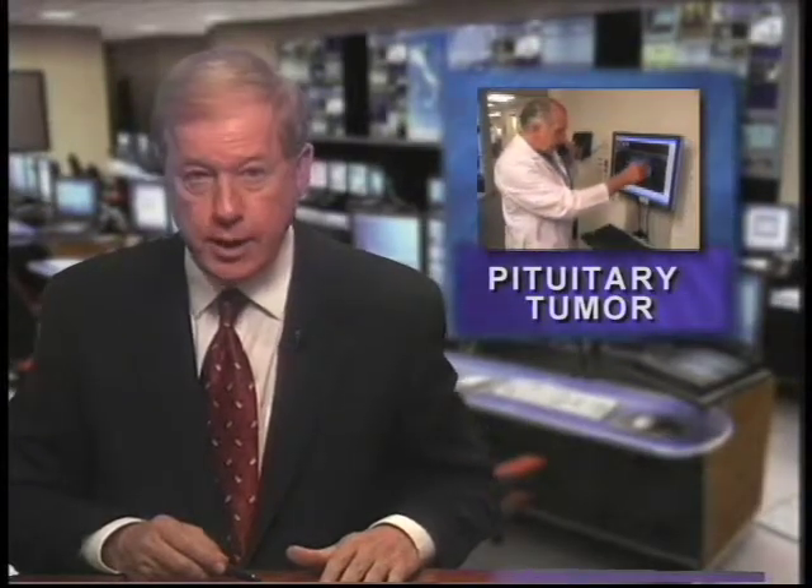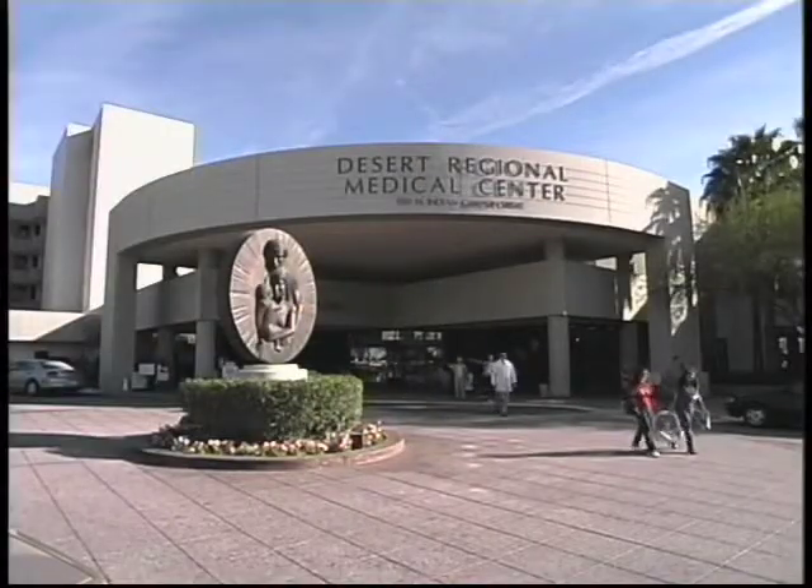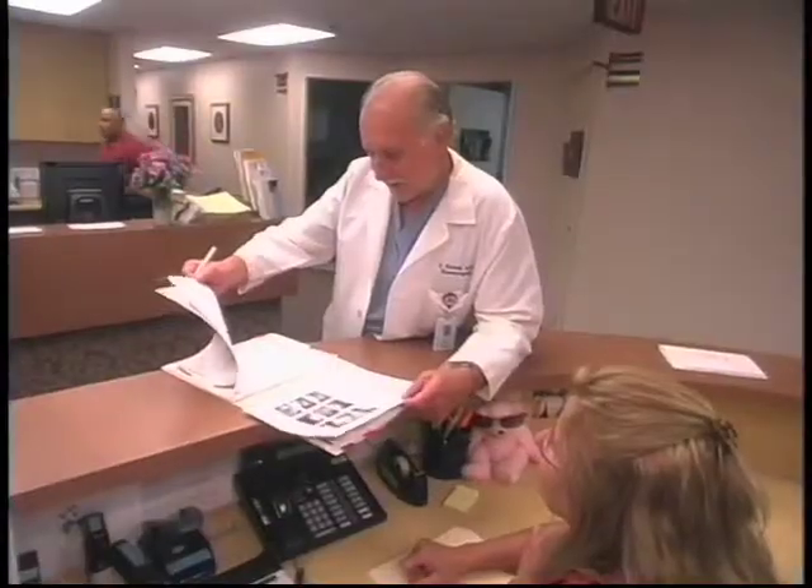For a patient with a pituitary tumor, it's necessary to restore normal hormone production, either by using medications or surgical treatment. We spoke with Dr. Sylvia Hoshek of Desert Regional Medical Center in Palm Springs to learn about how this condition is treated.